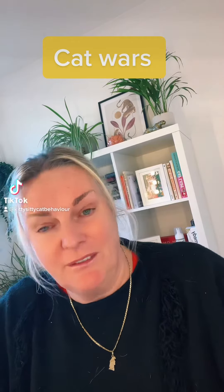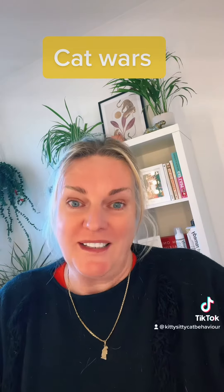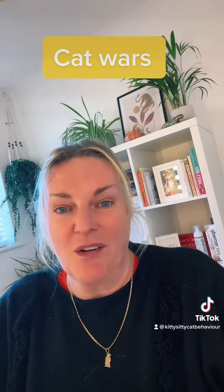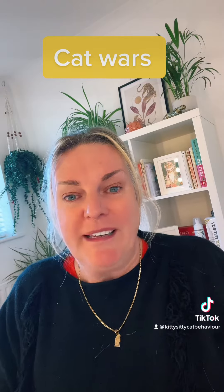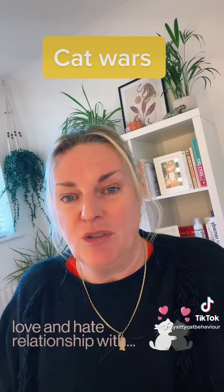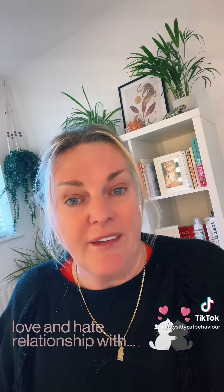If you have a cat that suddenly falls out of love with its co-existing cat in the home, this is really common — a love-hate relationship. One minute you've got a pair of cats that really get on, they're really bonded, then all of a sudden something happens and they hate each other and they're fighting. Most likely something occurred that you haven't seen, making one cat aggressively redirect its frustration onto its friend. This is called redirected aggression.